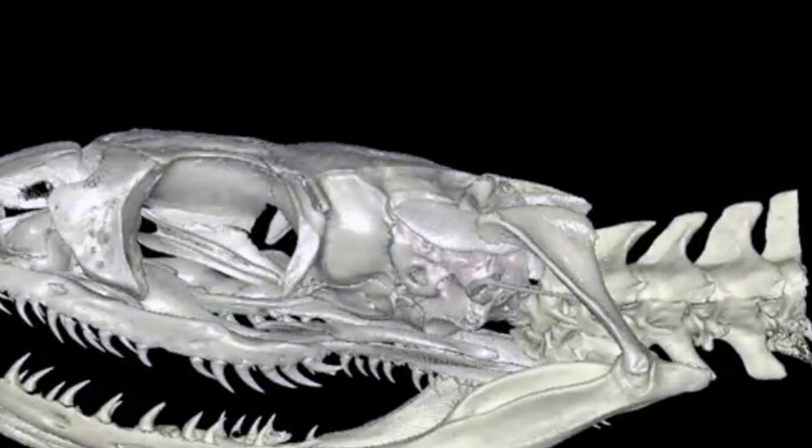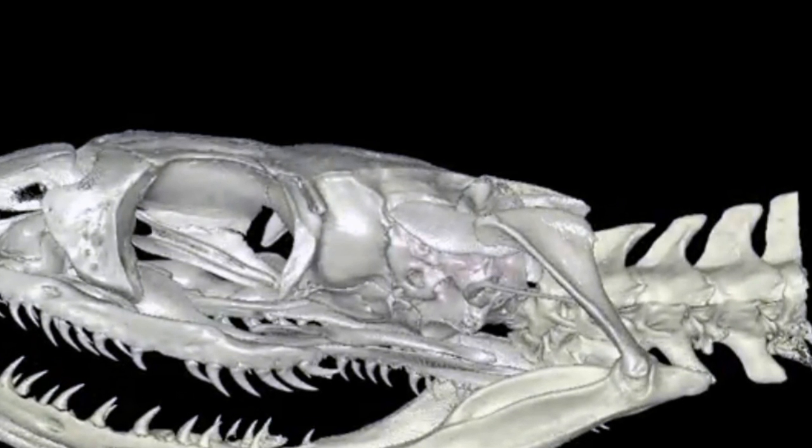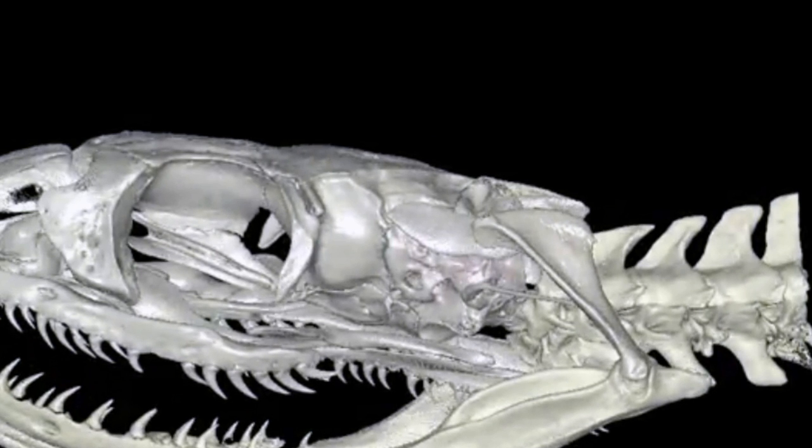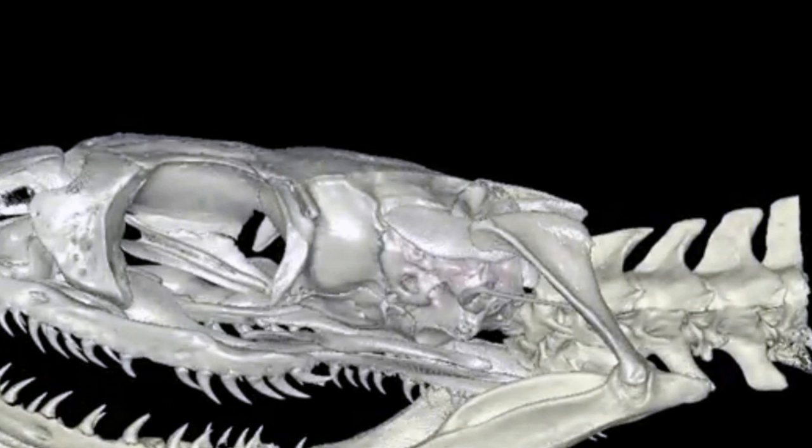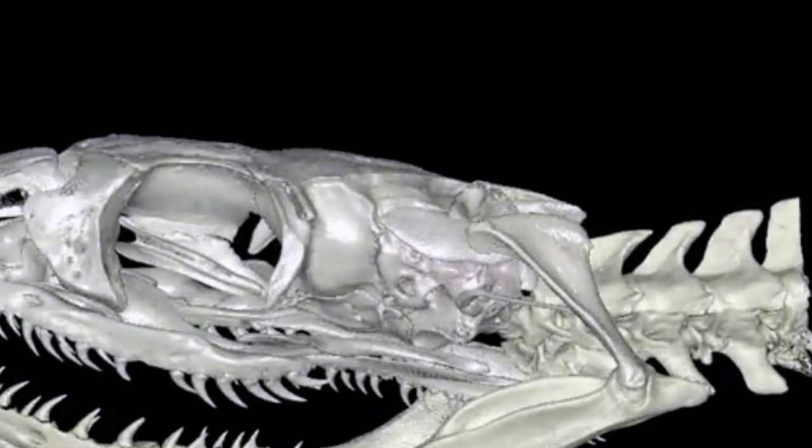The extinct species is closely linked to modern snakes, and bony canals and cavities like those in the ears of modern Typhlops brongersmianus, a modern burrowing snake found in South America, controlled its hearing and balance.